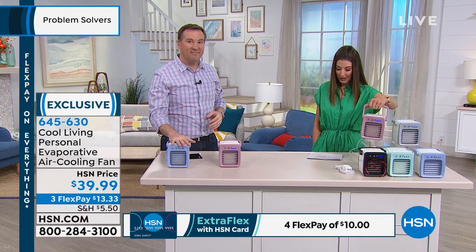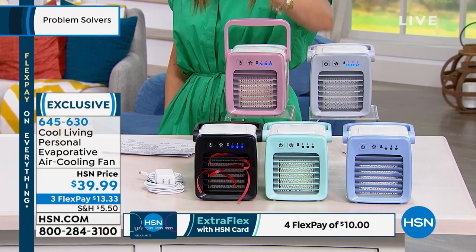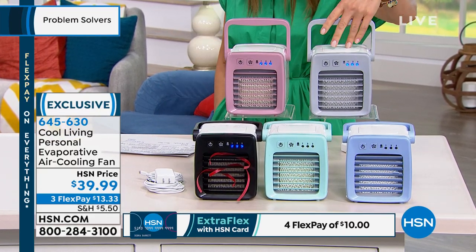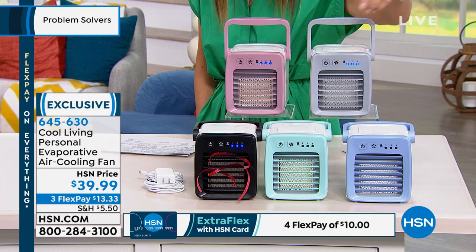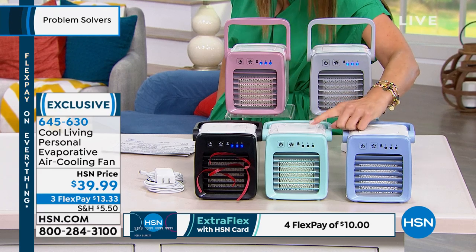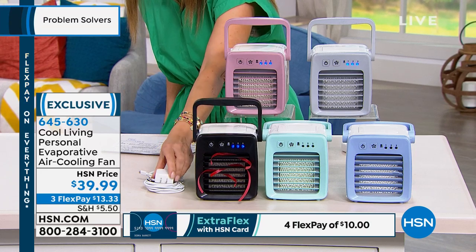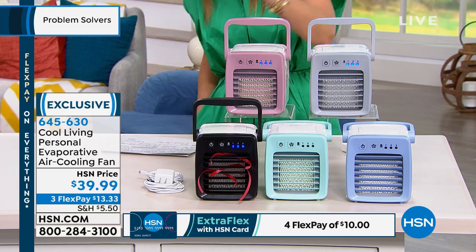Look at the colors — isn't this fun? We have this color called rose, and notice how it has little handles. If you want to carry it around with you wherever you go — maybe it's in your desk, maybe it's in the garage while you're working on a project, maybe take it to the basement while you're folding laundry. We have it in gray, blue, aqua — kind of a pretty aquamarine color — and black. It comes with all the cords and chargers that you need. Once you pick your color, you can get it today for $39.99.